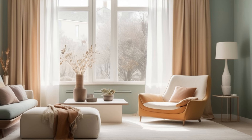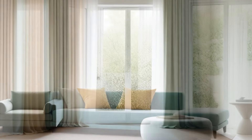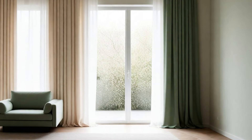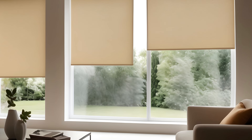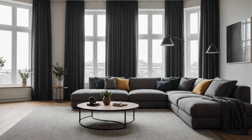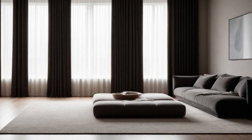Consider neutral tones — beige, cream, and light brown — to maintain a clean and airy look. When it comes to achieving those clean lines, consider Roman shades or roller blinds for a streamlined look that complements the overall aesthetic. If you crave natural light but still want privacy, sheer fabrics like voile or linen blends are perfect, adding softness and airiness. They layer well with blackout curtains if you need complete darkness for a movie night or a good night's sleep.